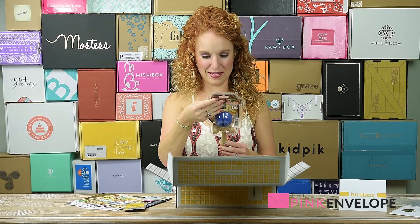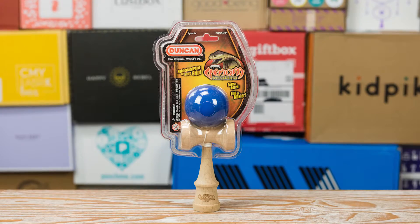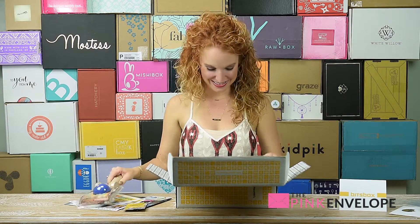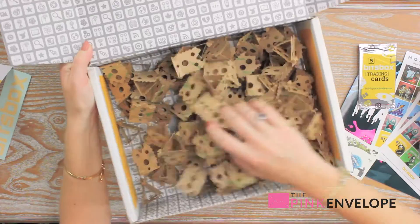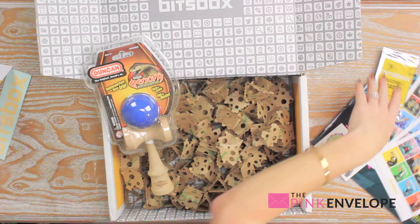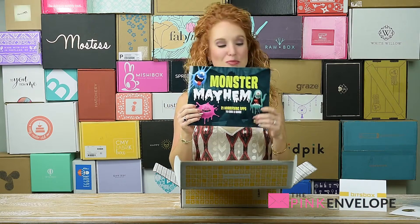There's also a rubberized ball with a string — rubberized paint for more grip, easy to learn, fun to master. It's an old school game. We'll film a video of my five-year-old attempting to do this — and it's in blue, her favorite color. I'm impressed with just the packing. Bits Box, very very awesome. I'm gonna bust this open and give it to my kiddo, dive in, do some coding of Monster Mayhem. Just seeing the cover, this book is gonna make her super excited.